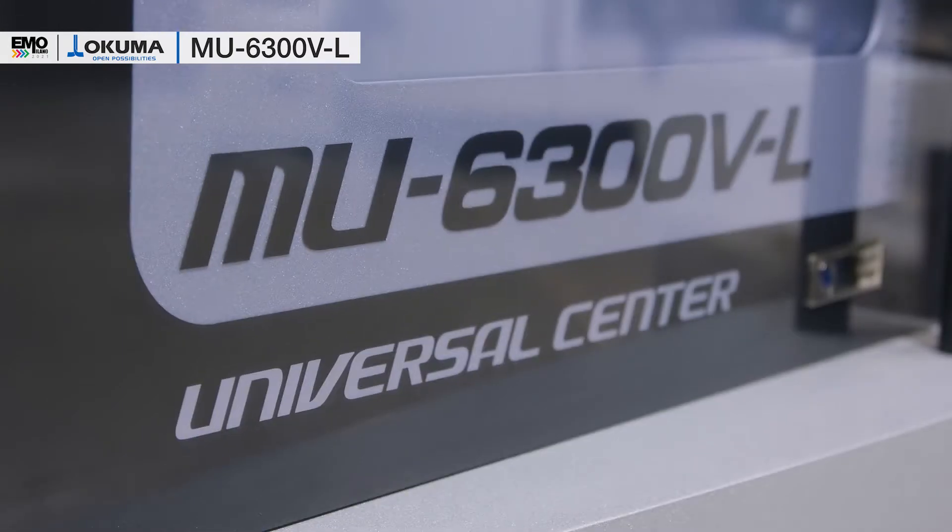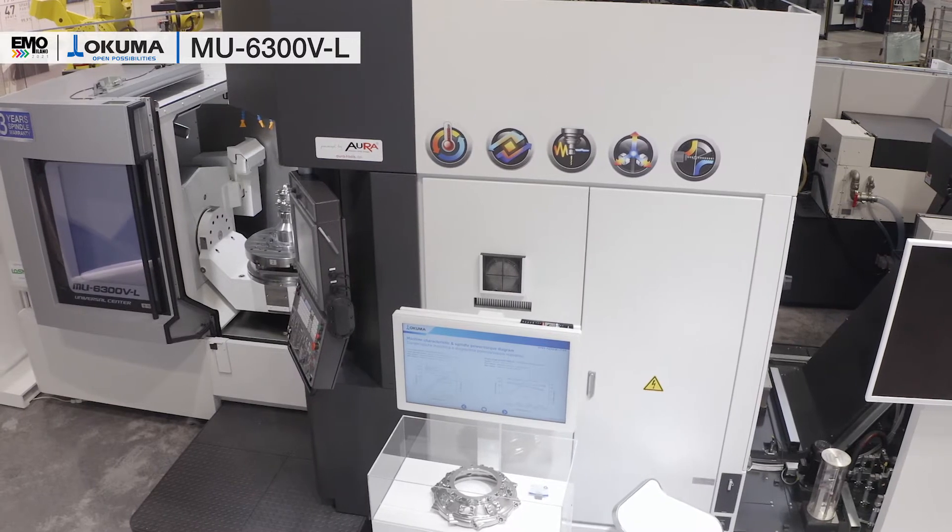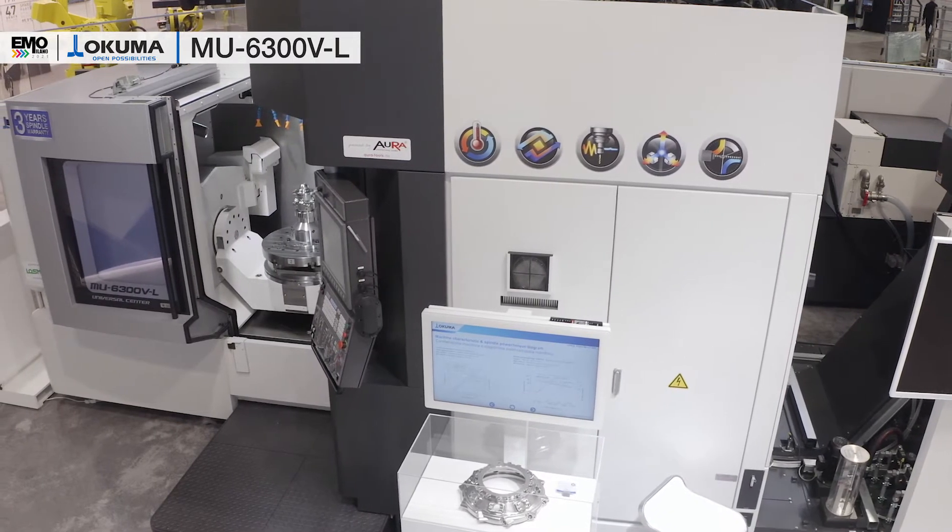The demands for 5-axis machining centers have been long-term high accuracy, superb accessibility, and a new high-speed spindle with a combo turning function. All of these have been implemented in our MUV6300VL 5-axis machining center.